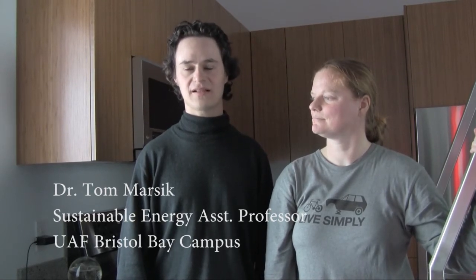My name is Tom Marsik. I'm a sustainable energy faculty at the University of Alaska Fairbanks Bristol Bay campus in Dillingham. And I'm Kristen Donaldson, Tom's wife, and together we built this extremely energy efficient home.